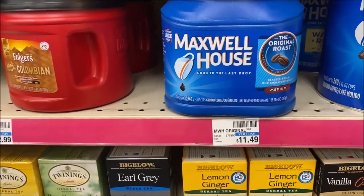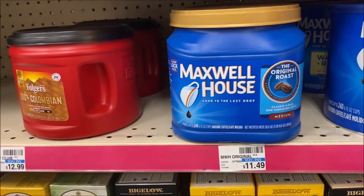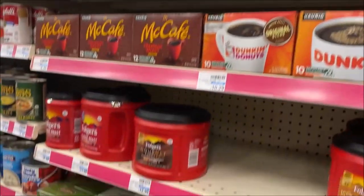Also this week, Maxwell House Coffee — normally priced at $11.49, now just $4.99 — as well as Yuban Coffee, but we do not carry that brand.